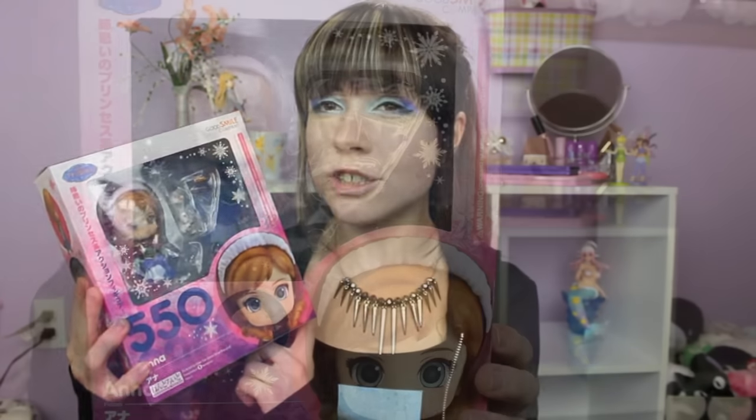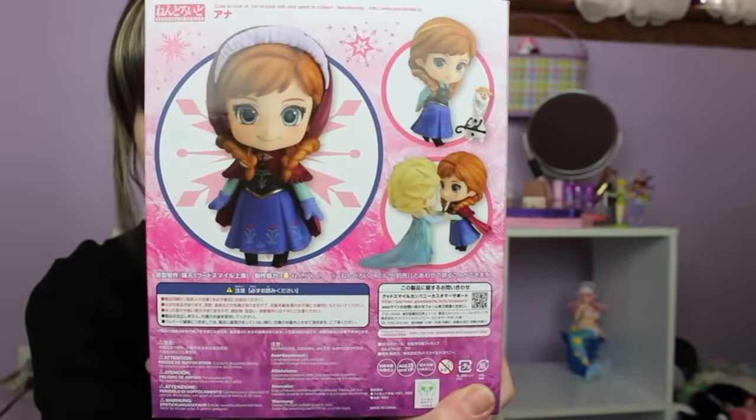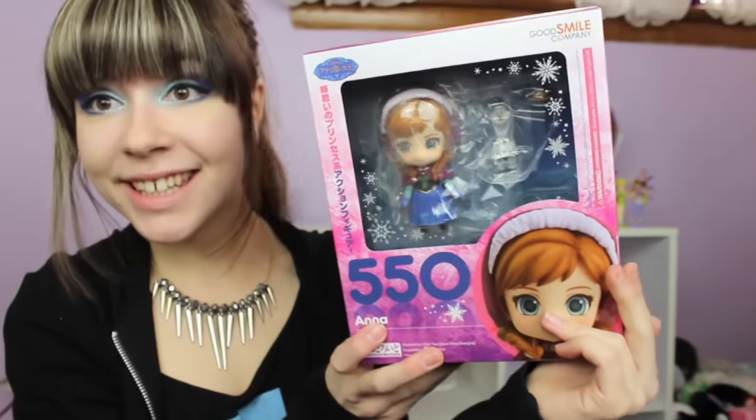The first item I have is from Big in Japan. It is a nendoroid and she came out in January — it is Anna from Frozen. I already have Elsa from the first release and I do plan on doing a joint review of the two of them, so stay tuned for that. I will admit that you are definitely paying a lot for the Disney license because she does not come with like anything at all.